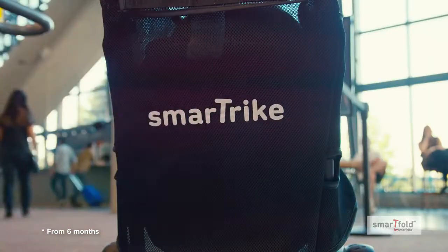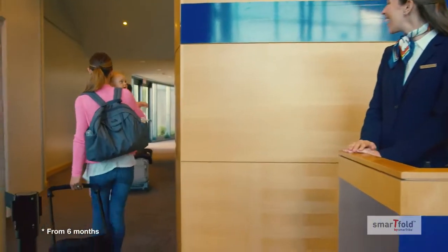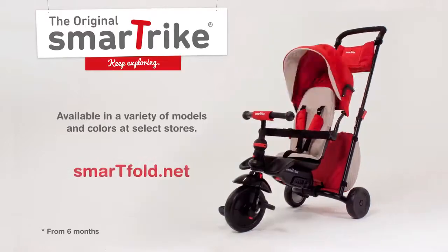Going mobile has never been easier. Life is a journey. Watch it unfold with SmartFold.